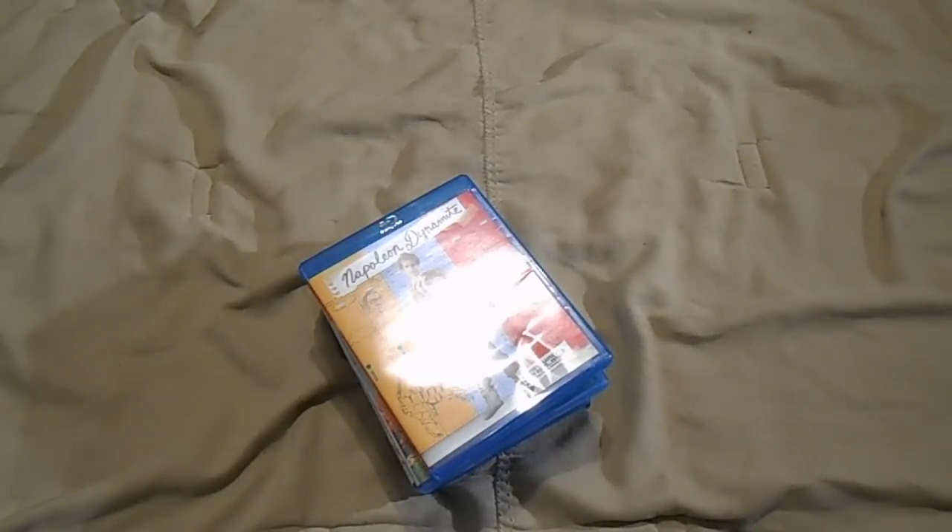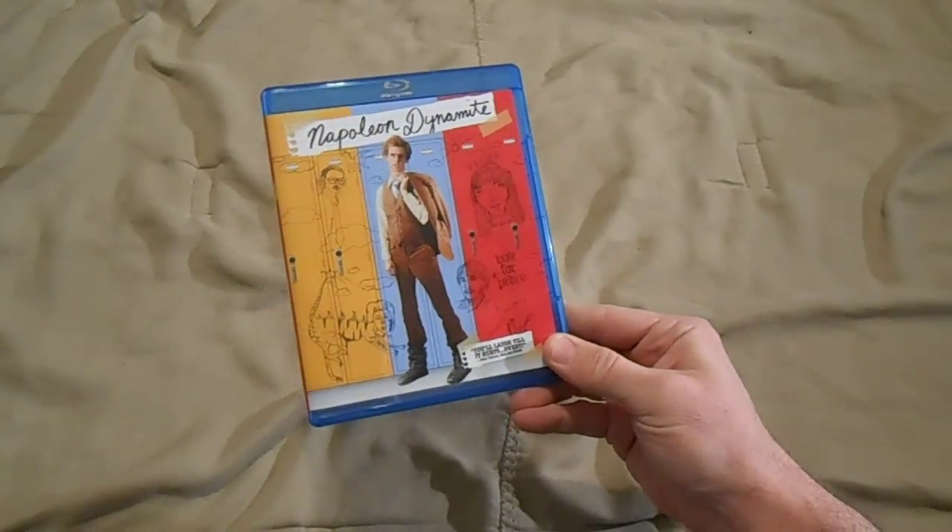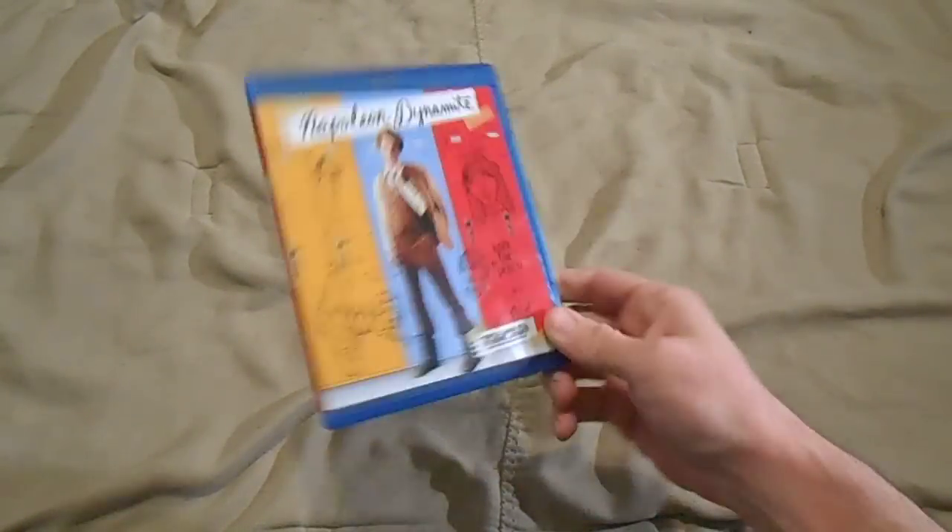Hey, what's up guys, it's your friend Fast Eddie. Today I'd like to show you some pickups. These were all on sale during the holiday sales. I'm a Best Buy Elite Plus member so I get free shipping on everything. Anyway, these were some Blu-rays they had on sale that I wanted to pick up and finally did. There are also three steelbooks from Zavy. The first one: Napoleon Dynamite — gotta have this in the collection, just a great funny movie.